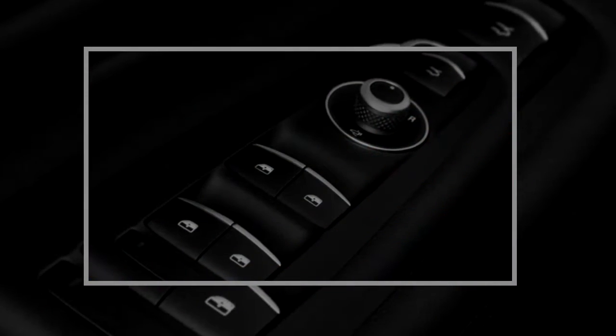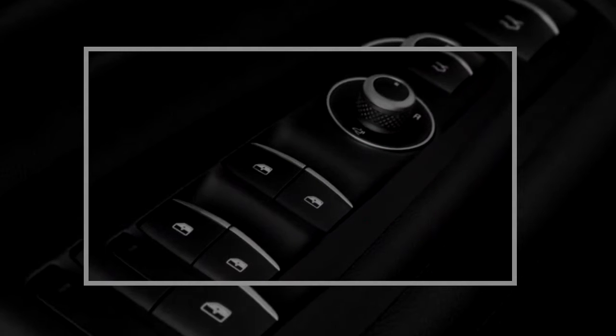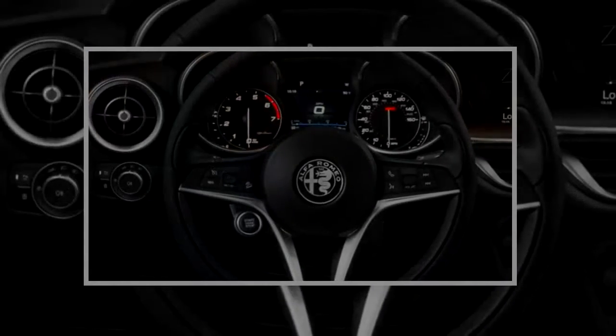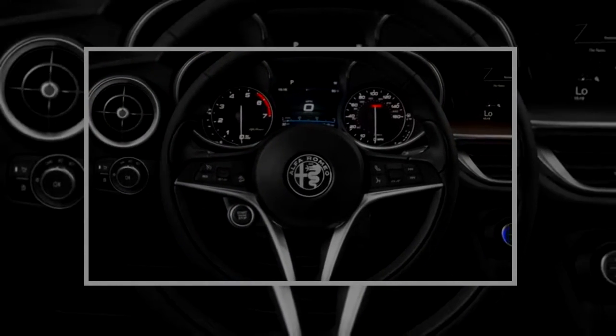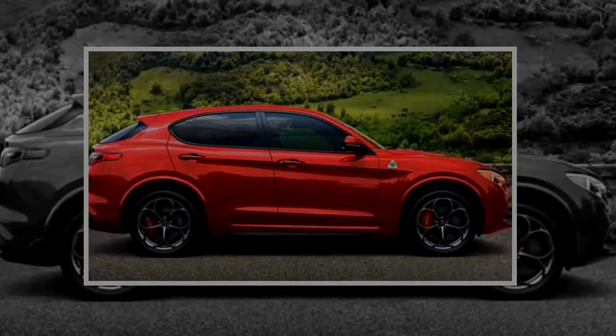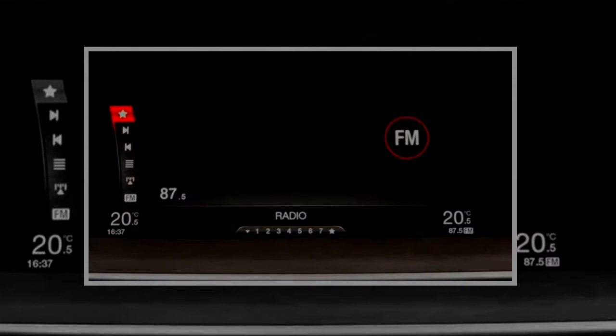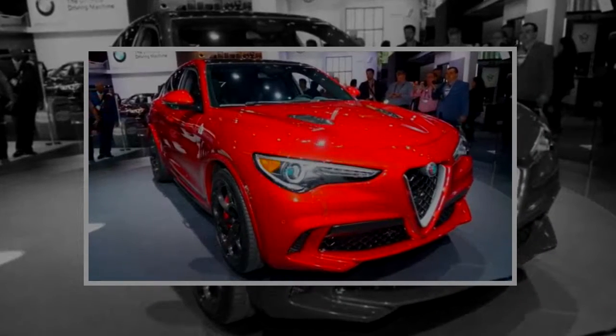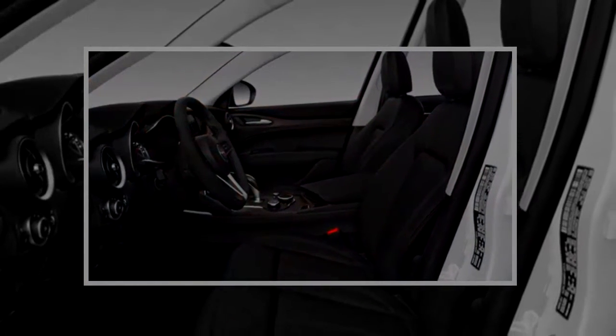The Stelvio arrives at 60mph in 5.4 seconds before hitting a 144mph top speed. The 2.0L's partner in crime is the fantastic 8-speed automatic transmission. It's unobtrusive when the DNA drive mode selector is in Natural, kicking down as needed and holding gears where appropriate. In Advanced Efficiency mode it short-shifts to save fuel. The transmission's potential comes to full light in Dynamic mode — shifts are fast and almost brutally hard.